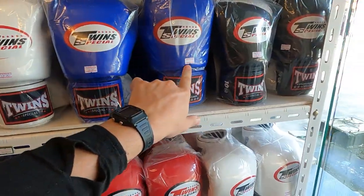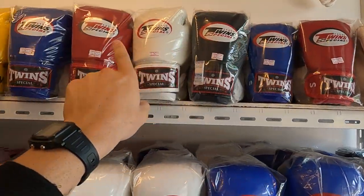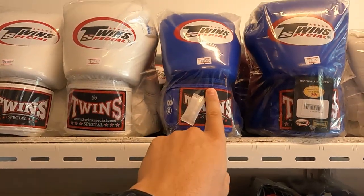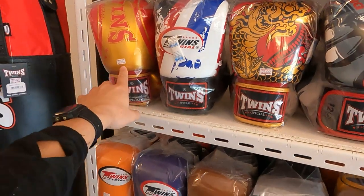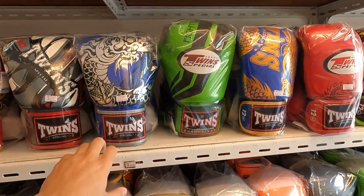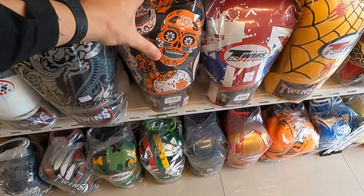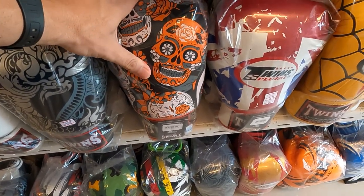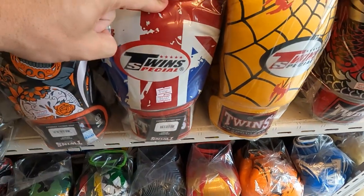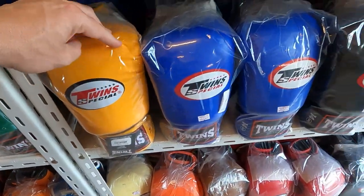Plain color gloves are 1,800 baht. The smaller ones for kids range from 650 to 750 baht, going up to 1,700 for the larger kid sizes. Then back to the adult range: 2,100 and 2,600 baht. All prices are in baht — feel free to convert to your local currency. You can see all the different colors and designs; some are 2,600 baht and 60 satang, all with original tags and original packaging.